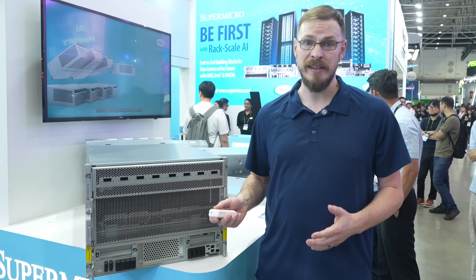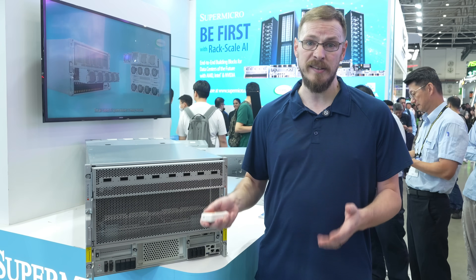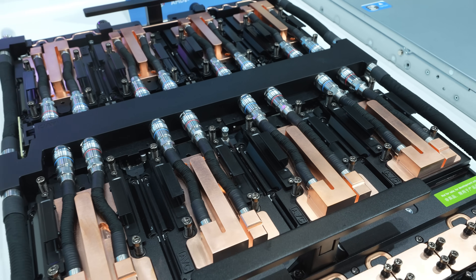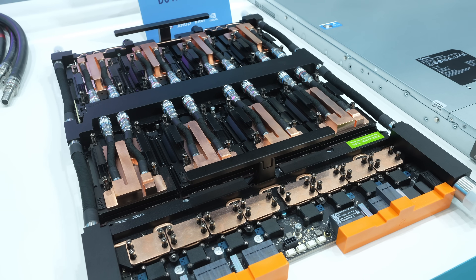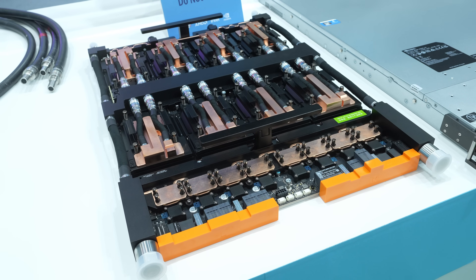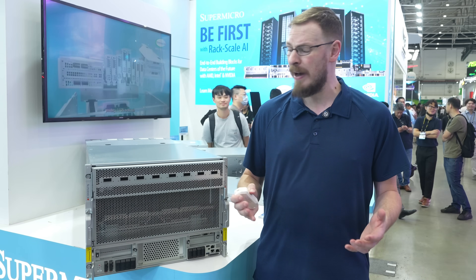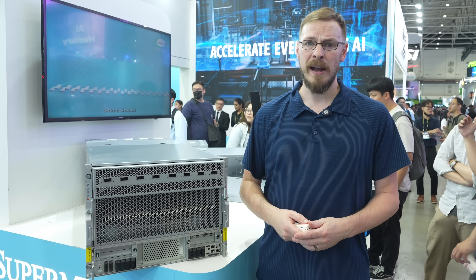On top of your platform choice, you can also choose your cooling method. If you're installing into a traditional data center already set up for air cooling, you can drop this box into an existing rack without any issue. However, if you're looking into water cooling, Super Micro has you covered. The HGX B300 is designed as a nice middle ground between PCIe graphics servers that rely on air cooling and Nvidia's massive GB300 water-cooled monster racks — a platform designed for mid-range AI deployable in your existing infrastructure.